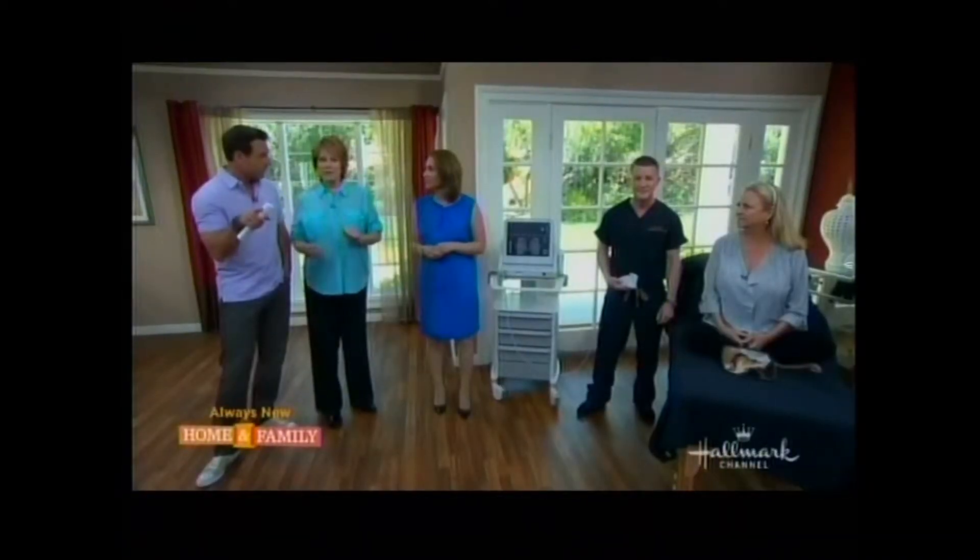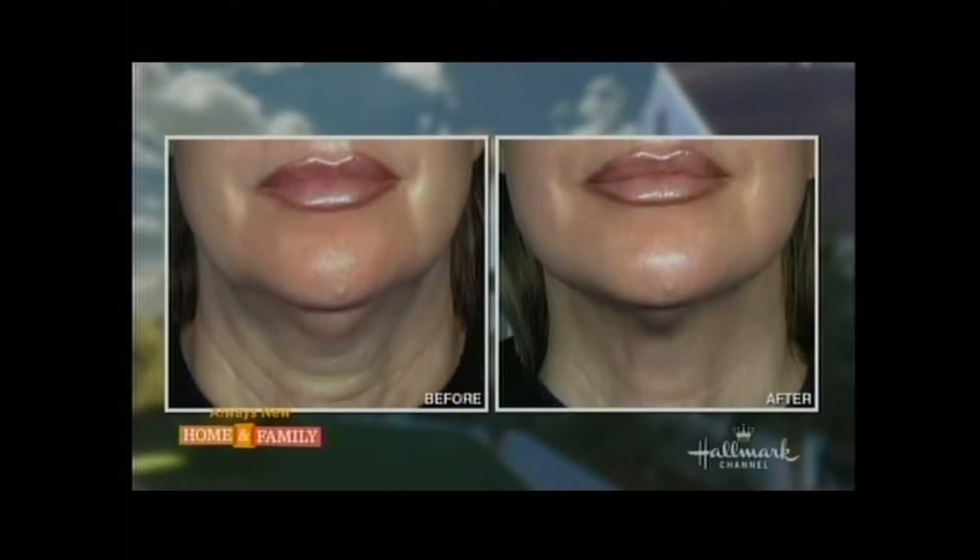We have some before and afters to share. Wow — there you can see laxity in the neck, a lot of loose skin, sagging jowl lines, and a sagging chin. Ultherapy targets that area and is the only FDA-cleared procedure indicated for this neck lift. And remember, this is non-surgical, so a plastic surgeon is the only one who can do this without this machine.